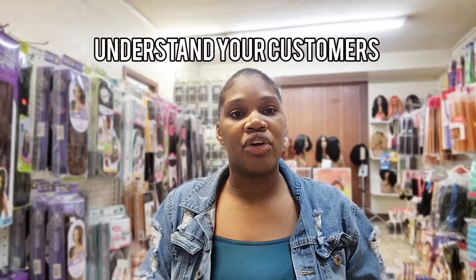All right, so let's get straight to it. The first thing I want you guys to know is that if you want to get more customers, you first have to understand your customer. Who is it that you want to reach? Who is it that's going to purchase from you? It's important to understand these people so you know where to find them and how to attract them to your business.